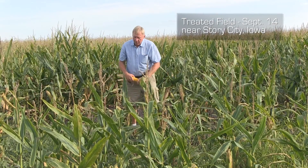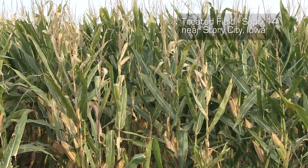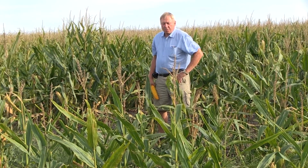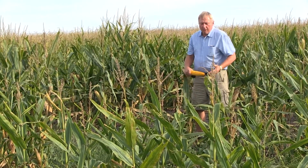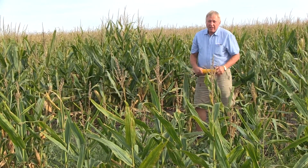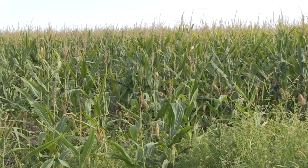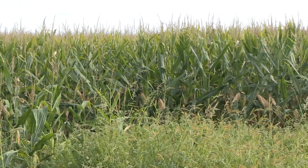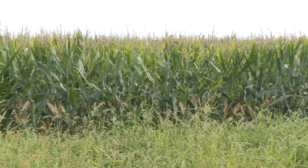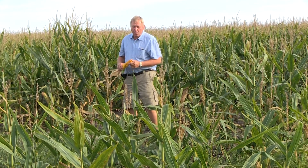I'm standing in another healthy field in northern Story County. The plants are green and healthy, even in spite of having the same weather, same temperature, and same amount of rain as other fields. The difference here is the bacteria was not able to attack it. We're seeing green, healthy corn, stronger stalks, no disease on the ear shanks.